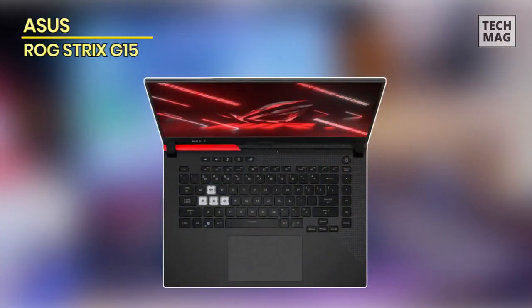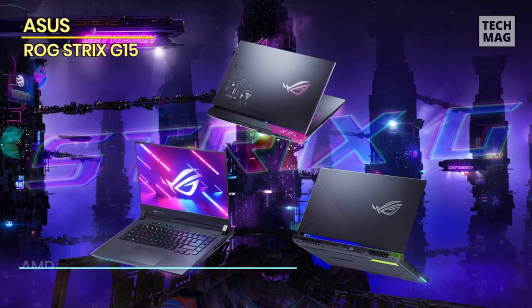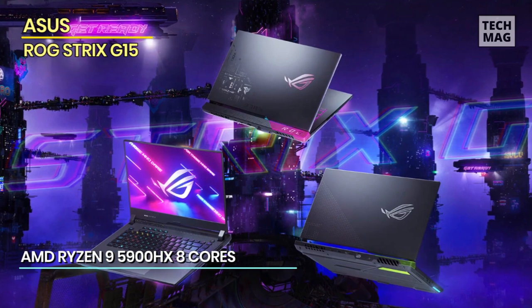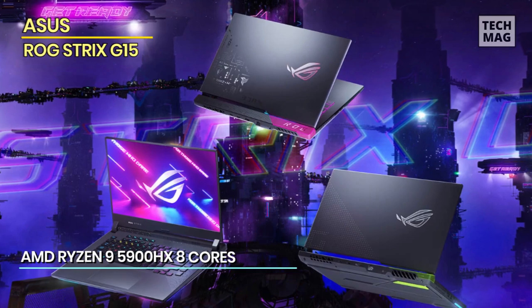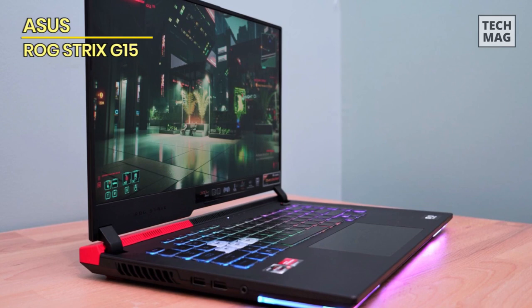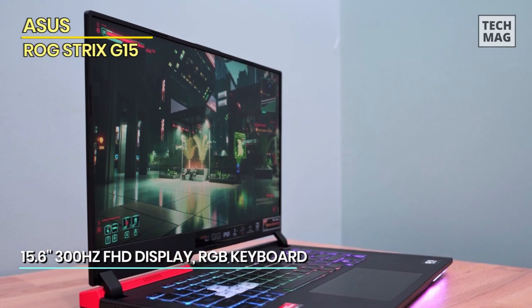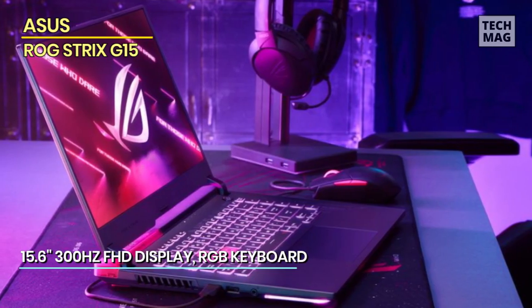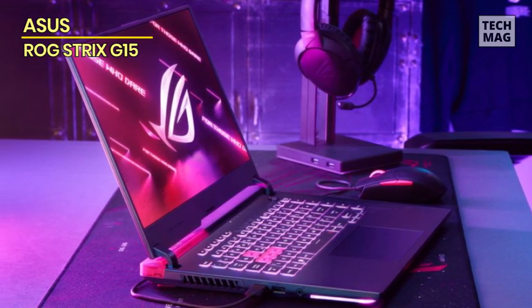And now, fellow enthusiasts, get ready to be blown away by the Asus ROG Strix G15, a gaming titan that transcends boundaries and redefines what it means to be a gaming laptop. Its sleek and bold design evokes a gaming colossus, a manifestation of your gaming aspirations and a beacon of technology. The AMD Ryzen processor, a force to be reckoned with, forms the bedrock of your gaming endeavors, rendering graphics with breathtaking realism and delivering performance that rivals your wildest gaming dreams.